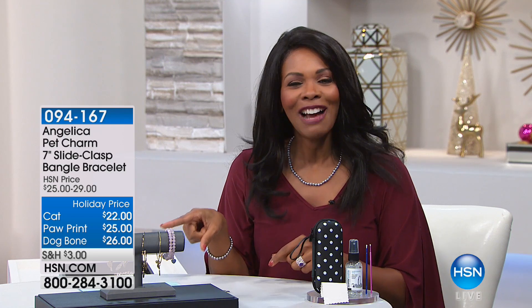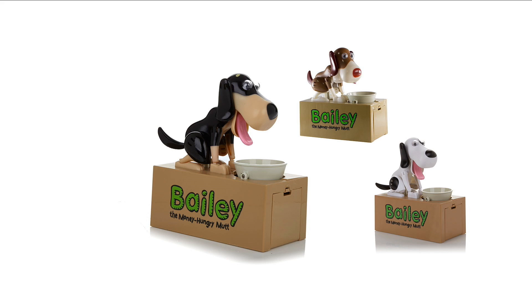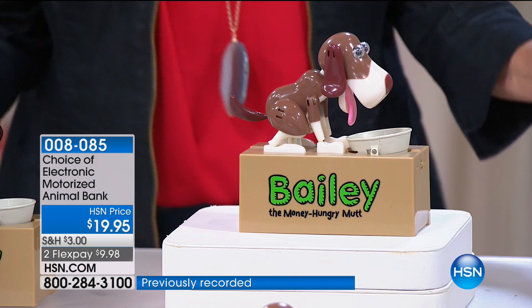Saturday morning we have some really great things right here at HSN. We have Bailey the Money Hungry Mutt, Fuzzy Wuzzy Kitty, and Puffy the Panda. We've been premiering these guys for a long time, and everyone on stage, backstage, and in the universe is in love with them.